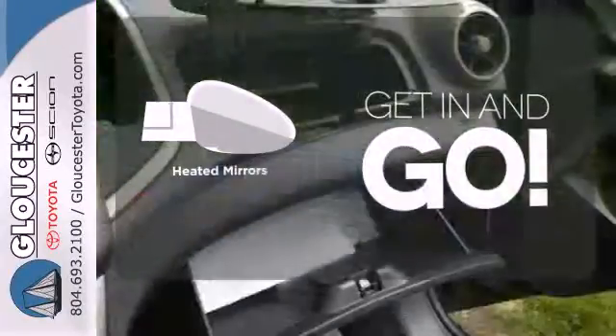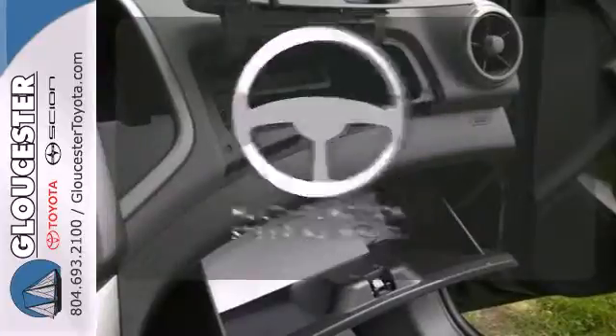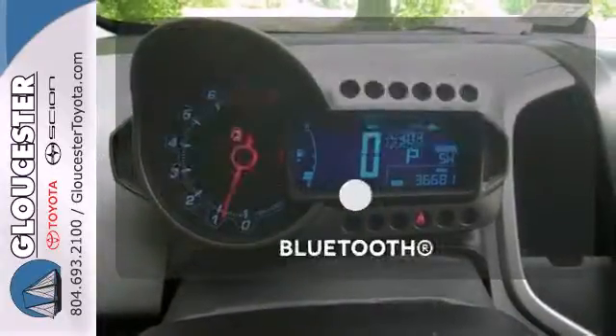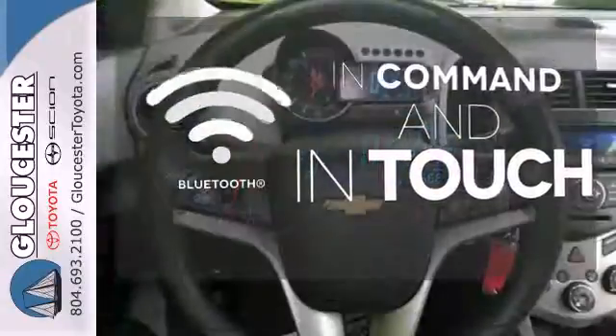Heated mirrors improve visibility in frosty weather. The multifunction steering wheel helps keep your eyes on the road and your hands on the wheel, and Bluetooth keeps you connected while doing the same.